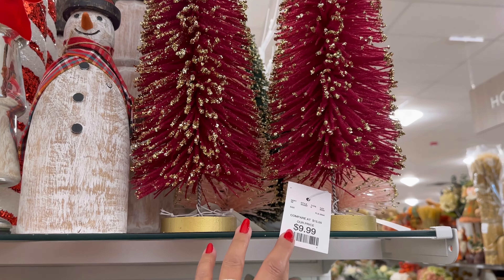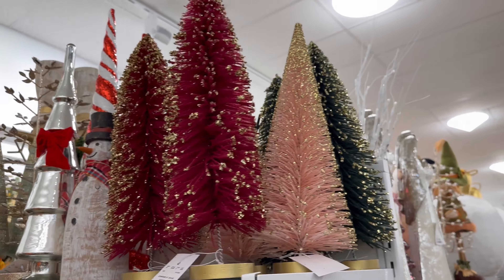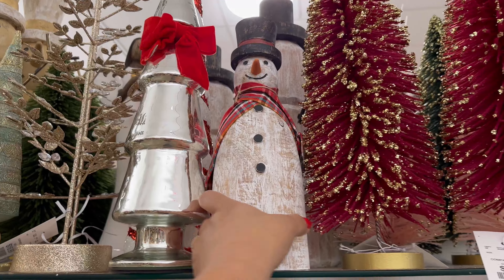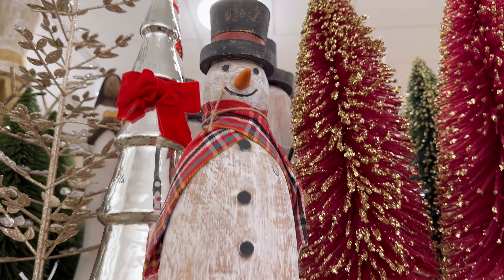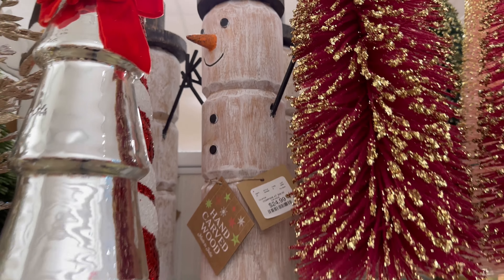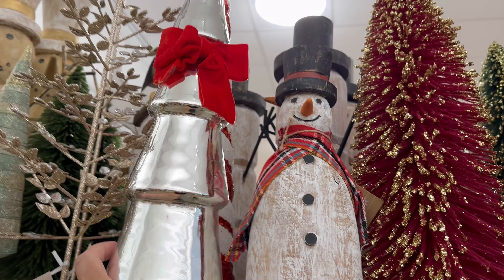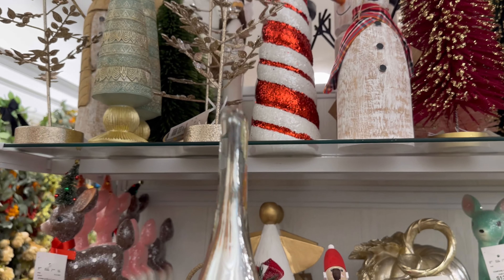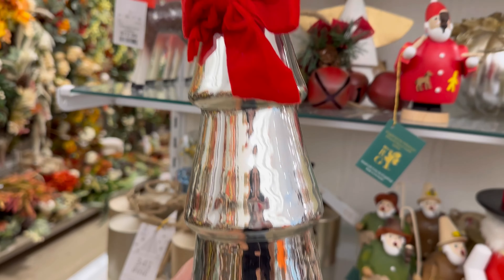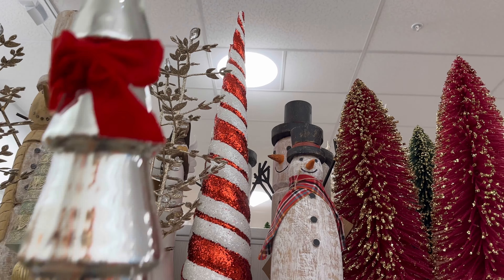They have these Christmas trees. $9.99. They have them in the maroon, the pink, and the green. They're so nice. They have this little cute snowman — the big one back there too. Look at this one. That one's $24.99. This one's $14.99. This beautiful Christmas tree — look at this one. It's like a glass one. $16.99 for this one. $14.99 for that big peppermint one. Wow. That's big.